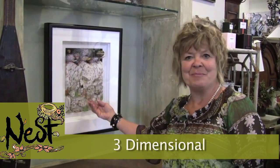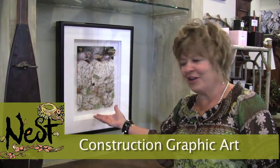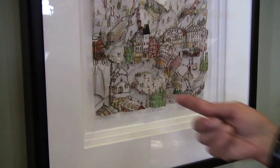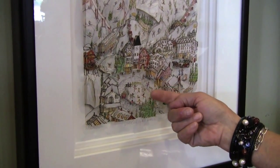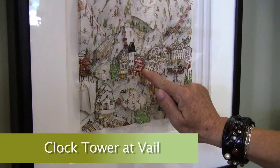Ness's Featured Item of the Week is this very interesting valley-wide, three-dimensional construction graphic art featuring the skating rink — it could be Solaris, it could be Beaver Creek — and the clock tower at Vail.